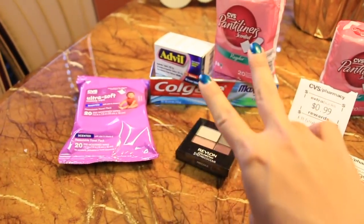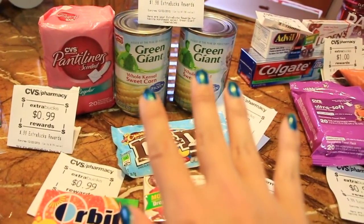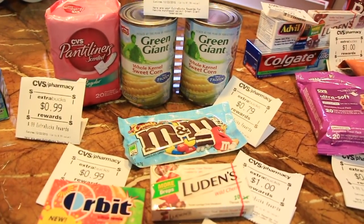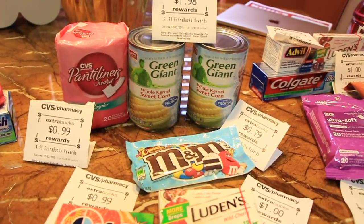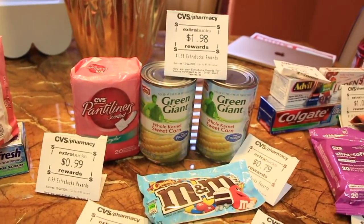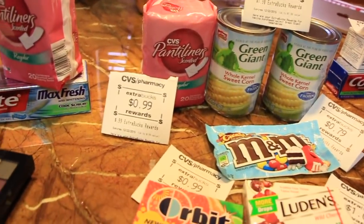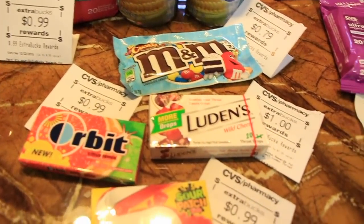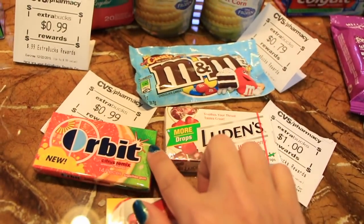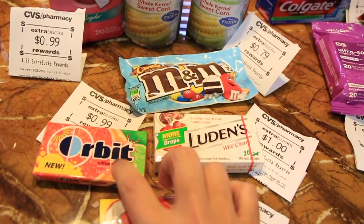For the next transaction, the coupons from the first carried over. They have Green Giant in different varieties — I got the corn. They are 99 cents each and you get 99 cents back, with a limit of two, so I got $1.98 back. This is also where I got the second part of the CVS liners — 99 cents, get back 99 cents. The M&Ms or any Mars candy are 79 cents and you get 79 cents back.